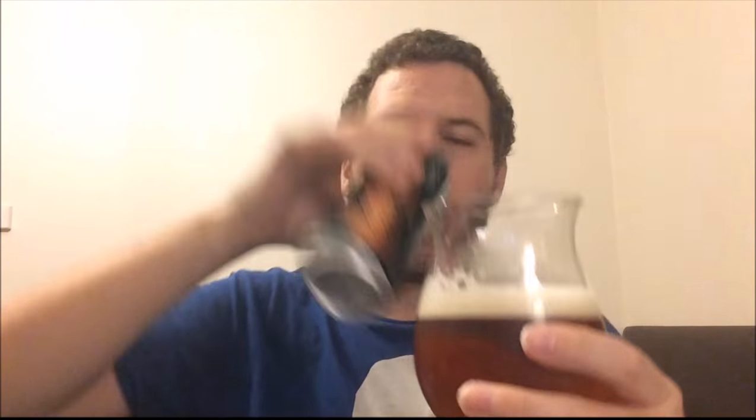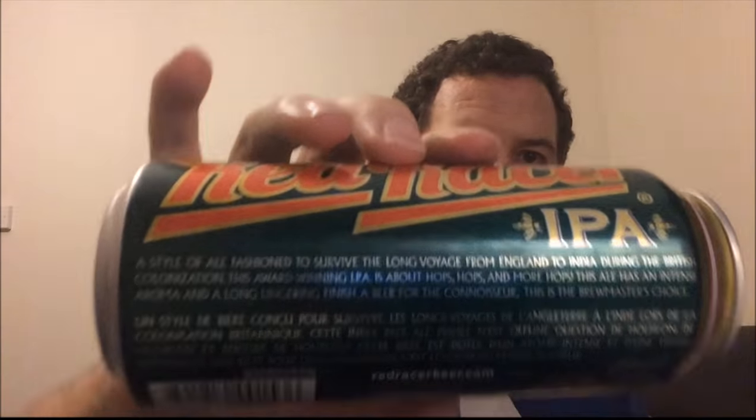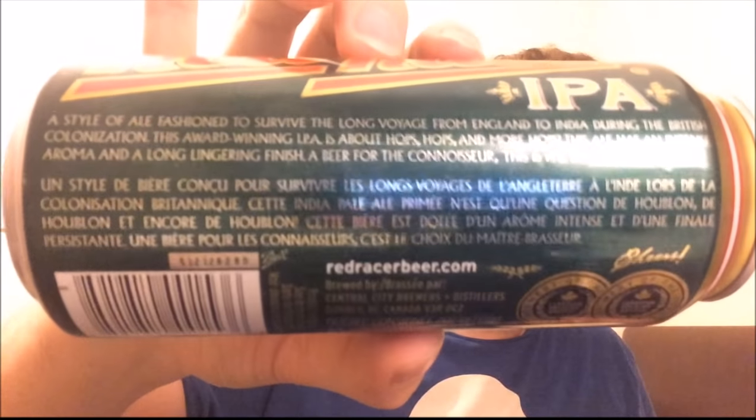I'm glad I left this to the last of the three. Let's pour the rest of it in then. Not sure if it's can conditioned — looks like a filtered beer. But a lovely, lovely beer. I'll put all the links down below. There's a little bit of information on the can. It's redracerbeer.com — I'm sure the brewery's got a website. It's just a thing for this beer.